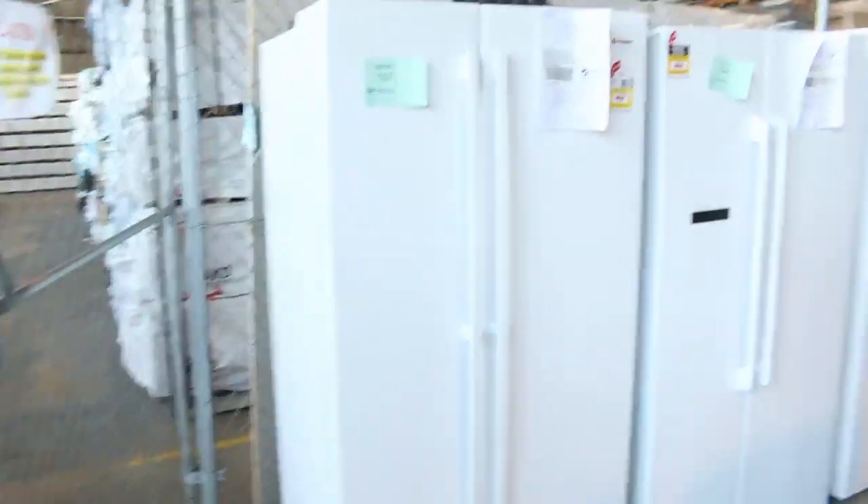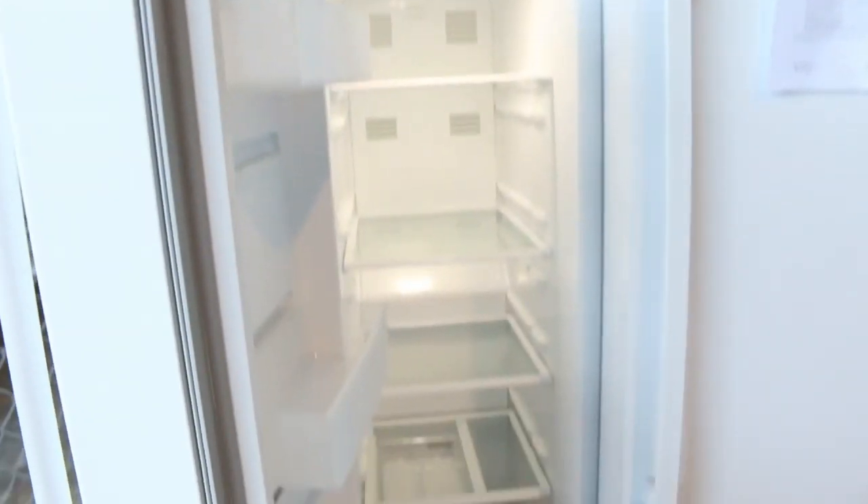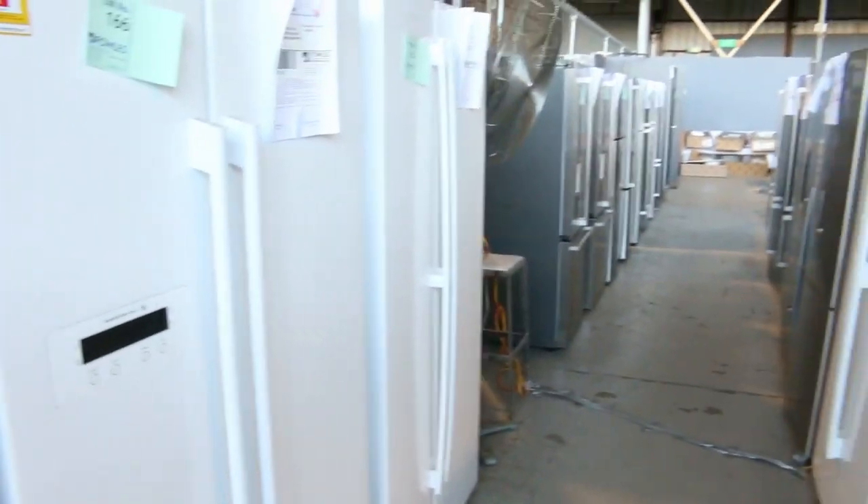Another full row down there as well, so a massive number of fridges. If you know someone who's looking for a fridge at the moment, tomorrow is the day at Fowles. It's absolutely sensational.